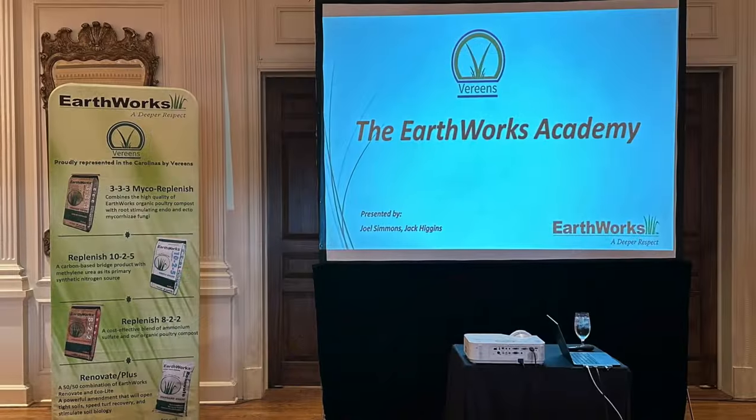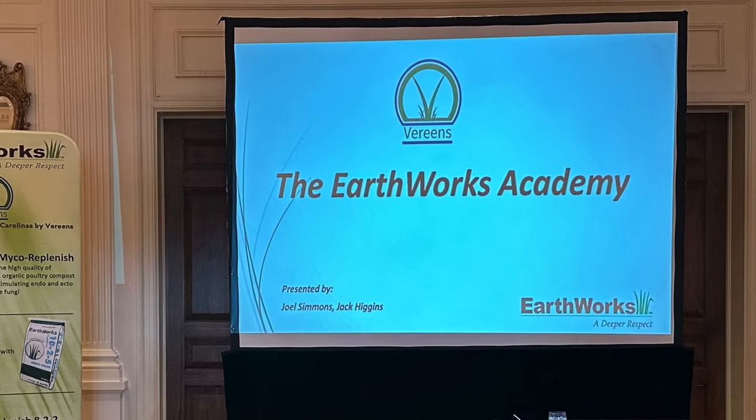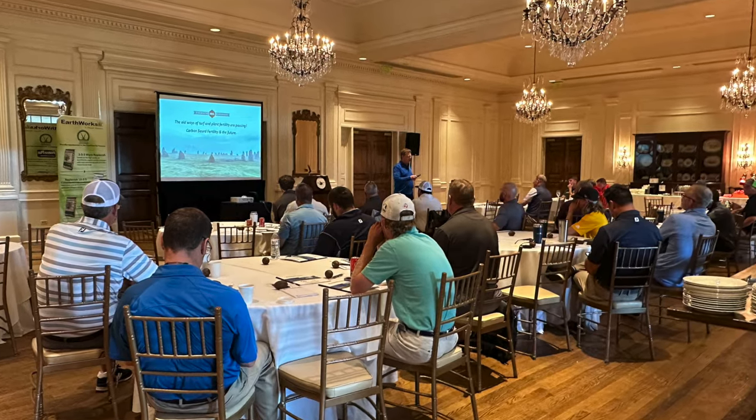Hi everybody, I'm Joel Simmons for another 2-Minute Turf Talk. This is the time of year that we get to travel the country and talk about biological soil management in a program that we call the Earthworks Academy. This week we were hosted by our friend Keith Wood at Quail Hollow Country Club in Charlotte, North Carolina. We had a chance to talk about biological soil management with a fairly large group of golf course superintendents, sports turf managers, and some lawn care operators.